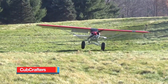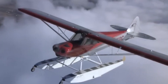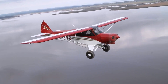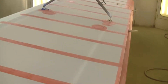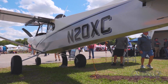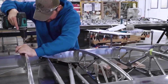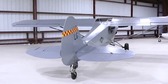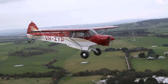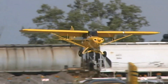The Cub Crafters CC18-180 Top Cub is a modern, type-certified light aircraft that draws inspiration from the classic Piper PA-18 Super Cub. Designed with backcountry operations in mind, it combines traditional steel tube construction with fabric-covered flying surfaces to achieve strength, weight savings, and durability. The fuselage and tail sections are constructed from welded 4130 chromoly steel tubing, while the wings feature aluminum spars and ribs with metal leading edges, and fabric-covered trailing edges and control surfaces.